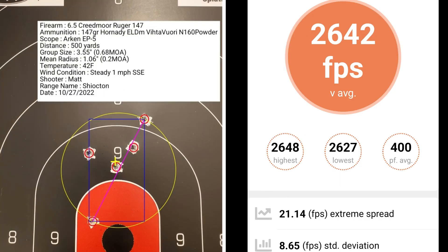At 19 thousandths off of the lands, I had a group size of 0.68 MOA with a mean radius of 0.2 MOA. The average muzzle velocity was 2,642 fps with an extreme spread of 21.14 and a standard deviation of 8.65.